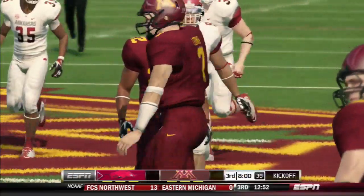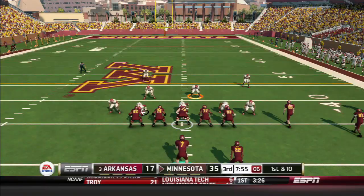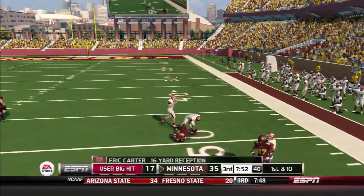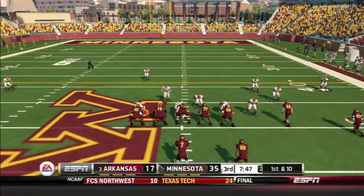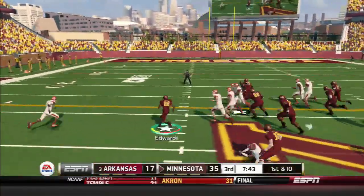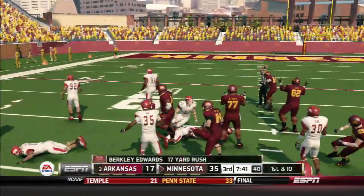Well, we've played a half a football — Minnesota. And he's hit before he can go anywhere. Tackle at the 32.